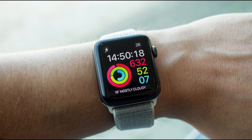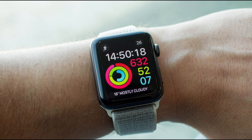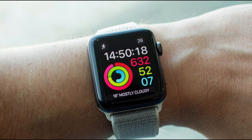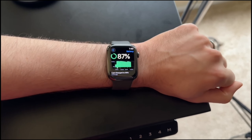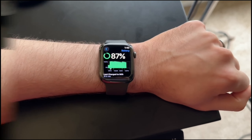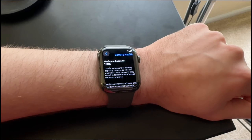Let's start with the eco-friendly side of things. The Apple Watch Series 9, when paired with the latest Sport Loop, is carbon neutral. Apple's commitment to the environment is evident, making this watch a great choice for eco-conscious users. It's a small but meaningful step towards a greener future.